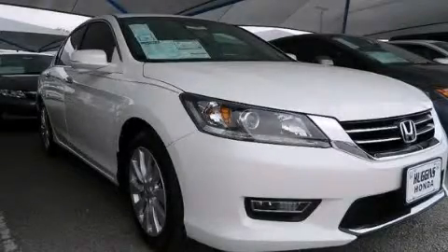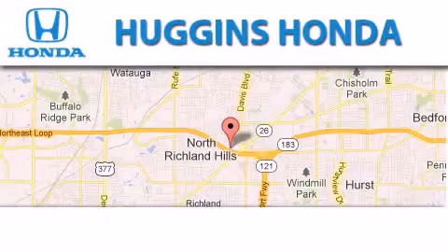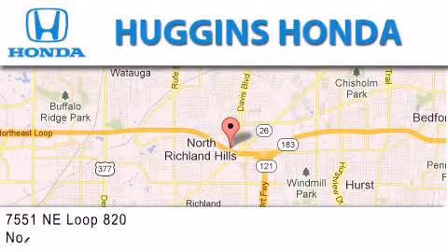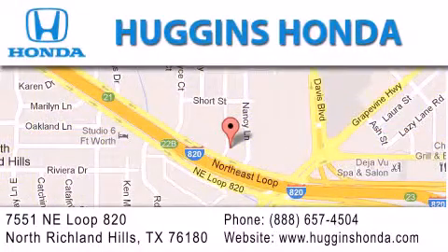We invite you to contact us today to learn more about this vehicle. Thank you for considering Huggins Honda for your next vehicle. If you have any questions, please visit our website, give us a call, or stop by our dealership located at 7551 NE Loop 820 in North Richland Hills.